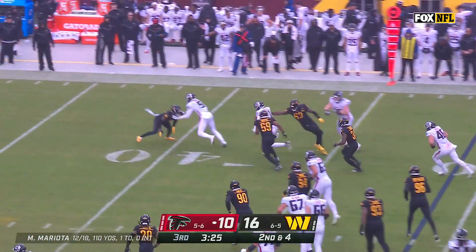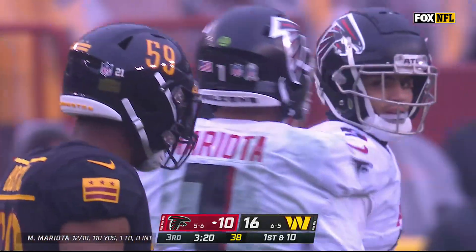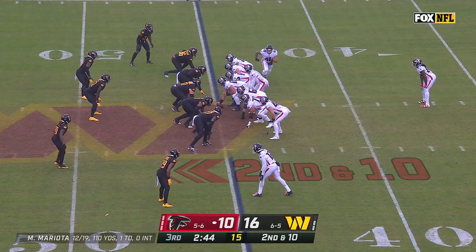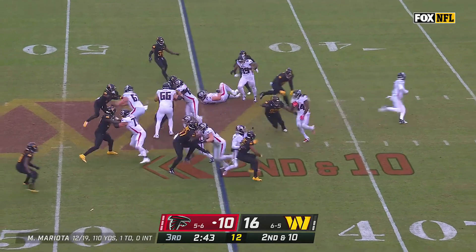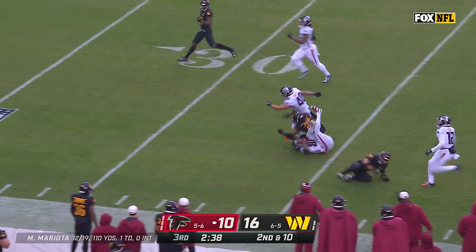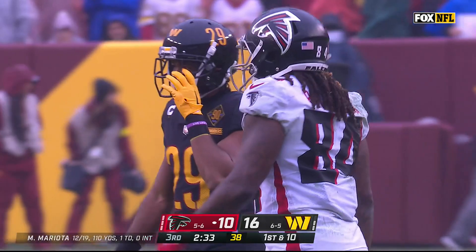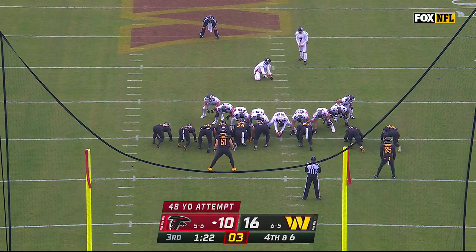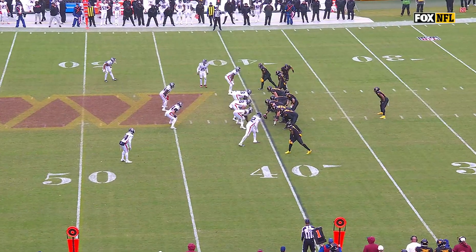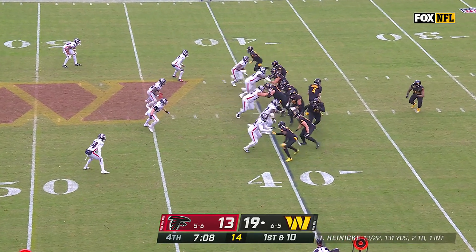Mariota with the keep. He's done a really good job of decision-making today on those keeps or handoffs — he runs it for 14 yards and a first down. Back to the ground game, it's Patterson with the shifty maneuvering and a first down, down inside the 35 of Washington. Patterson's best run of the day at 21 yards. Falcons have had eight of their 11 games decided by a score, they're 4-4 on the season in that department.